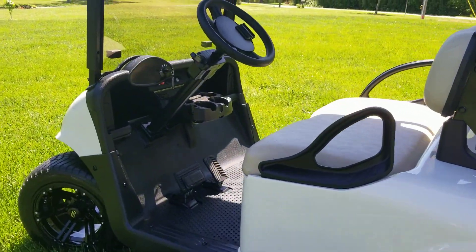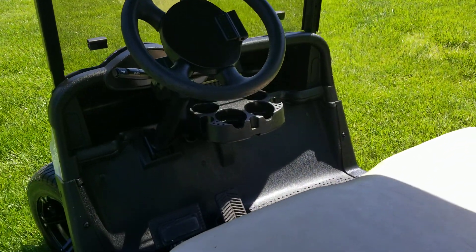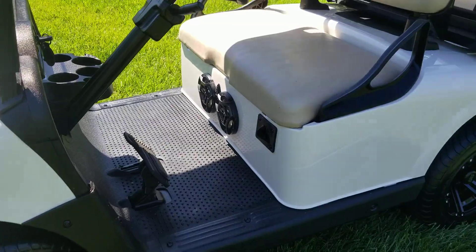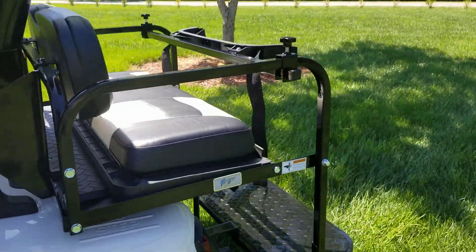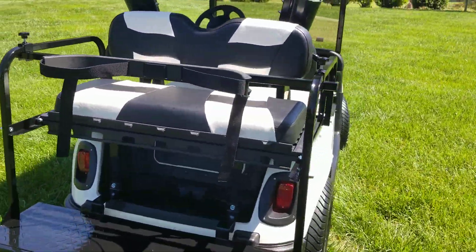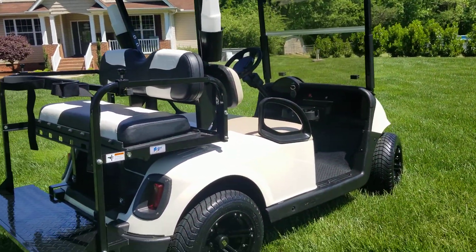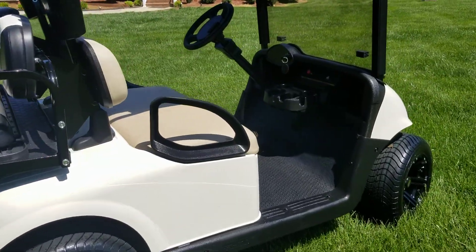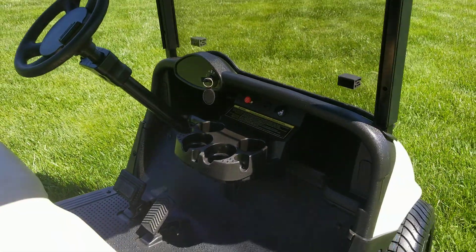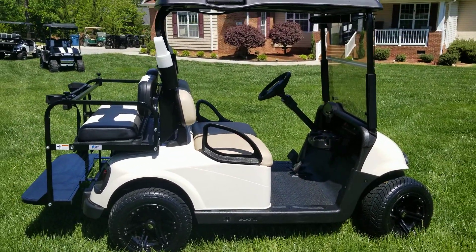It's a great looking little RXV car with the Bluetooth amplifier, deluxe headlight kit, Mad Jack's rear seat kit with the Riptide seats. That is the RXV golf course special.